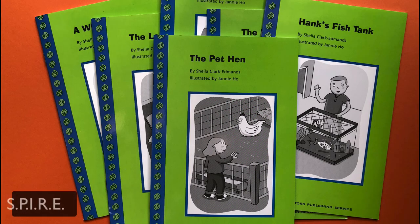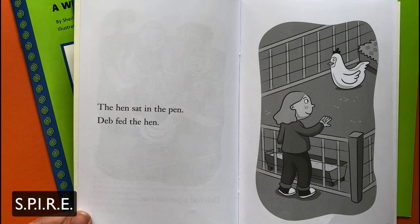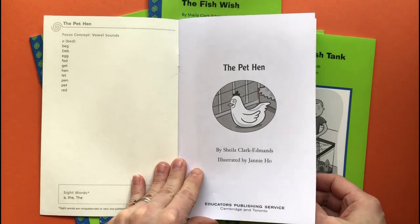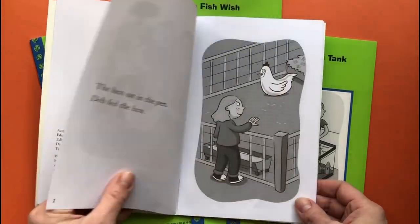I highly recommend the Spire decodable books. There are quite a few sets and they're on the affordable side. Yes, the pictures are black and white, but the stories are good and the pictures aren't babyish. These are great for new readers and struggling readers alike.